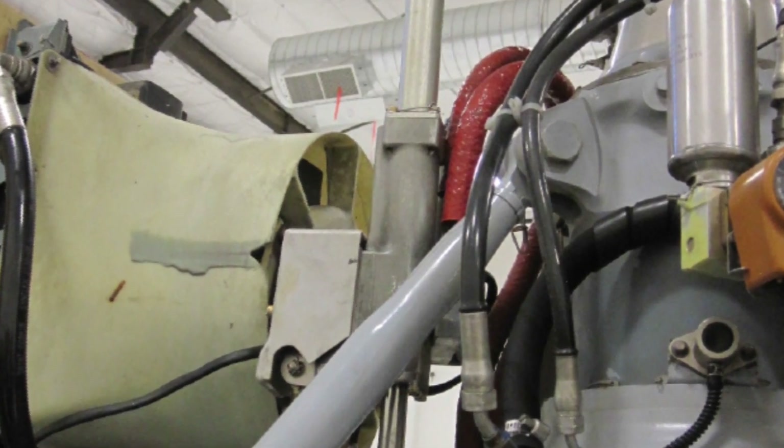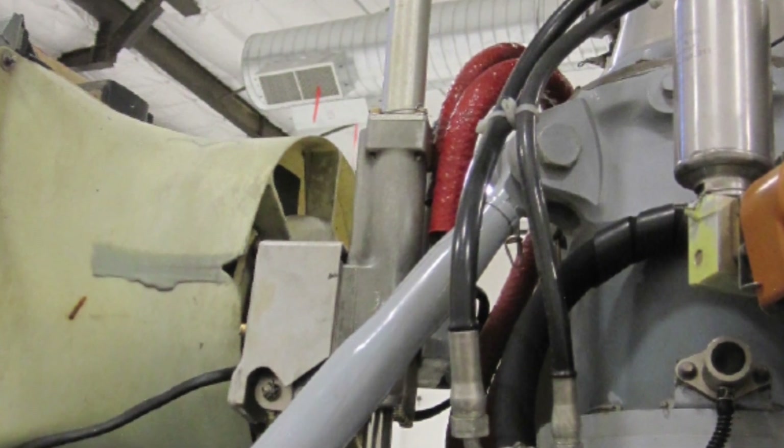The maintenance crew had been called in on their day off and worked an early morning shift instead of their regularly scheduled afternoon shift. Through review of maintenance personnel's activity, we found that the inspector involved was experiencing fatigue.